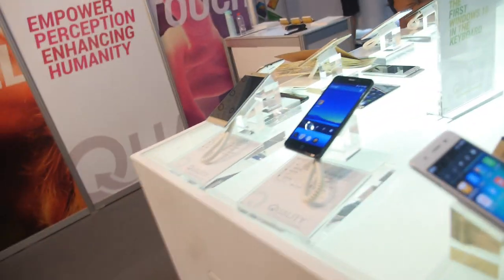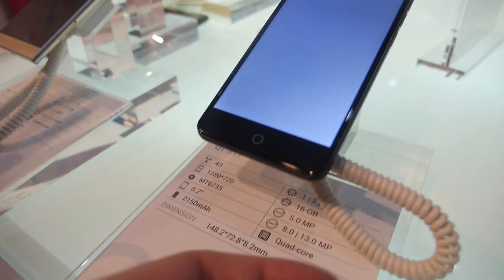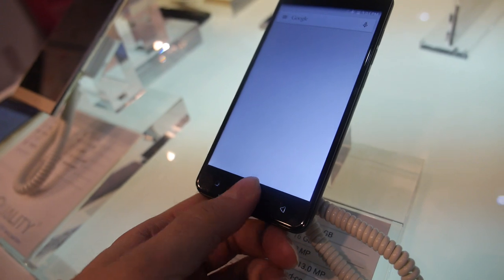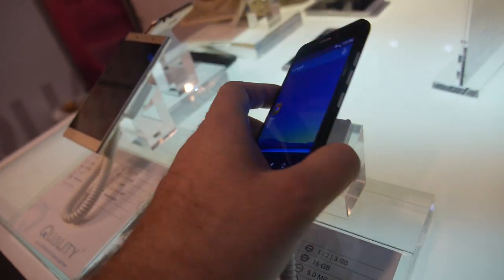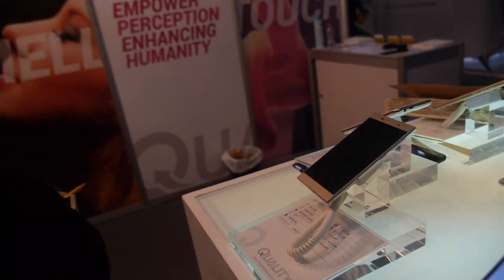And here you have some other phones — for example, this one is a 5.2-inch MT6735, and how much is that? Around $87. You have all these different designs. How many phones do you sell every month? 60k.